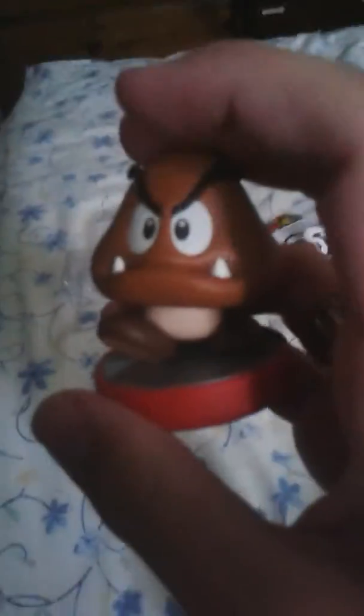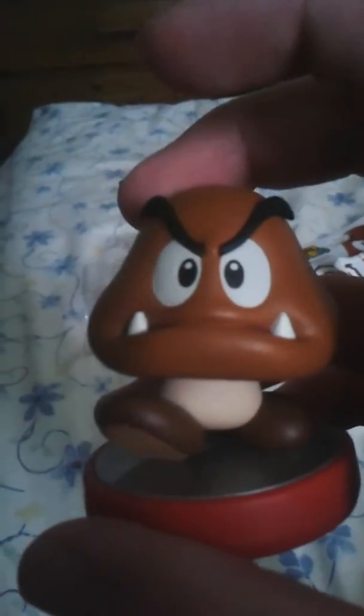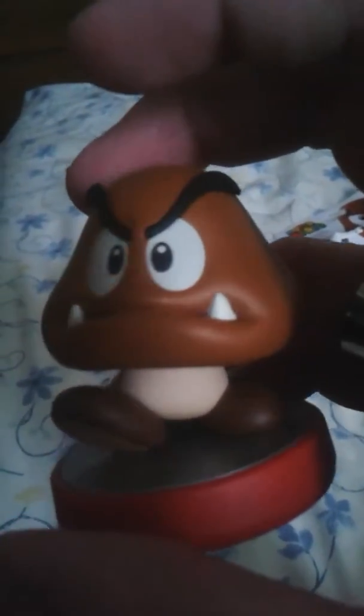That kind of hurt my hand doing that. Zoom in. Focus. There — there's a better view of him. So that's number 100. I have some Amiibos right here. Goomba, you go there. So that's 100 Amiibos now.